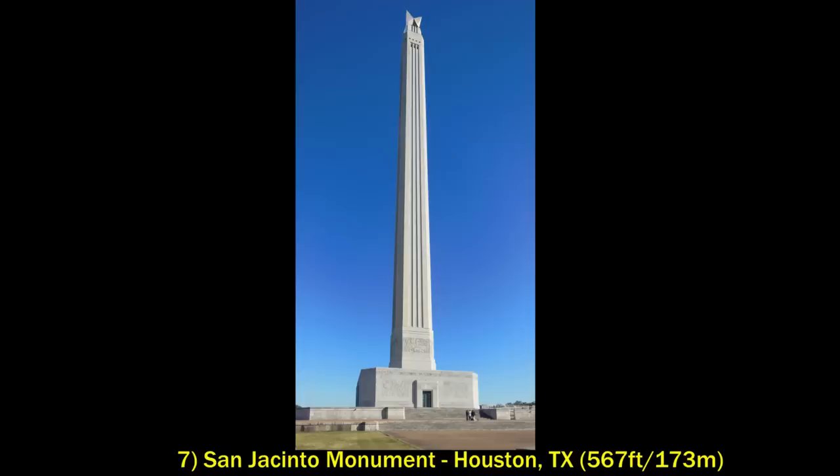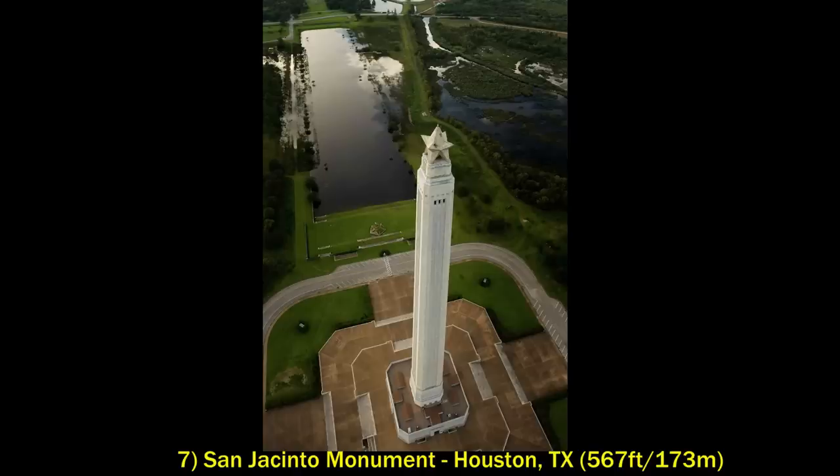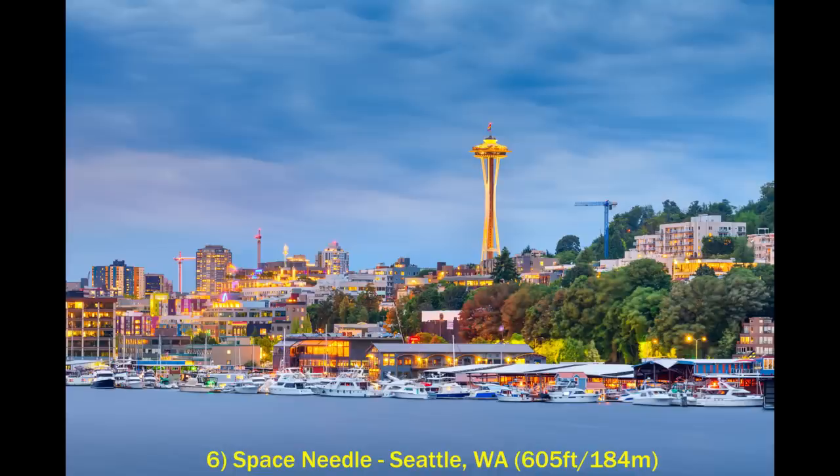The San Jacinto Monument stands at 567 feet and is a monument to the Texas Revolution and the Battle of San Jacinto. Because it's in an otherwise open, pretty flat area, it's also very prominent.